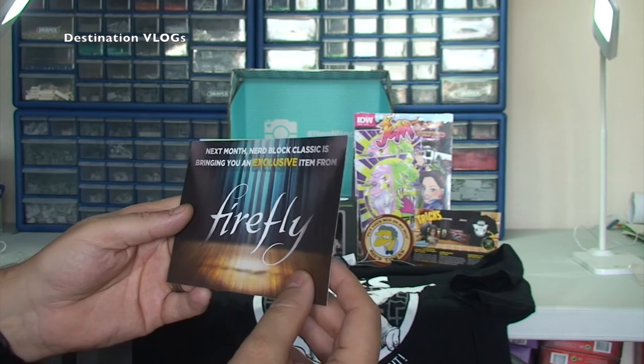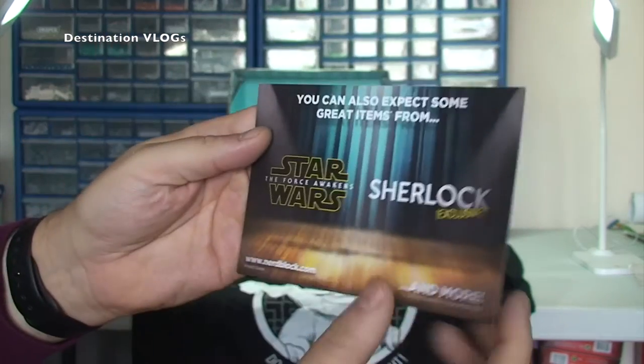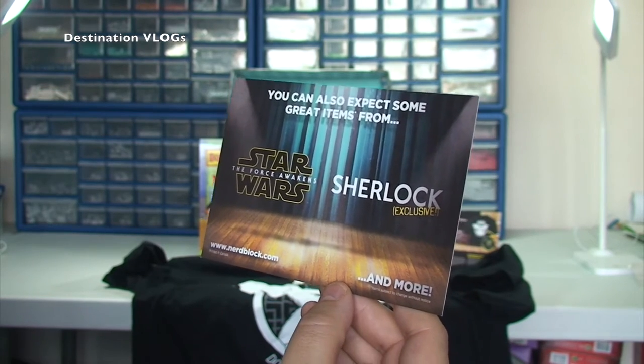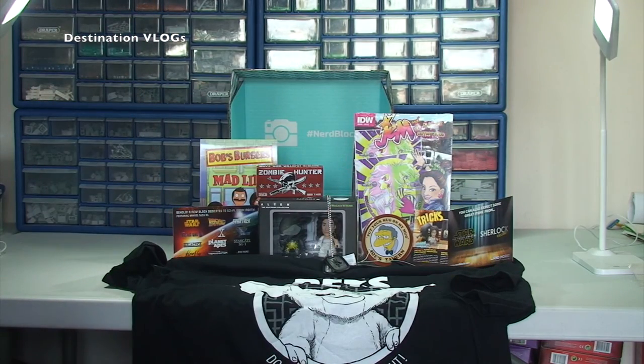Next month's Nerd Block Classic is bringing an exclusive item from Firefly, and you can also expect great items from Star Wars: The Force Awakens, Sherlock, an exclusive, and more. So those two cards came with this month's block as well.